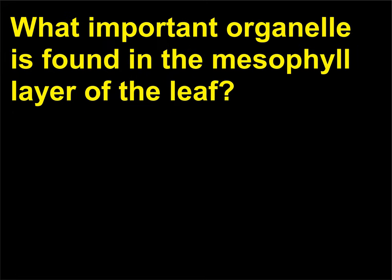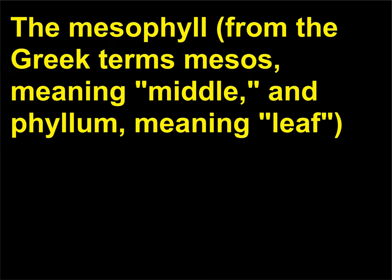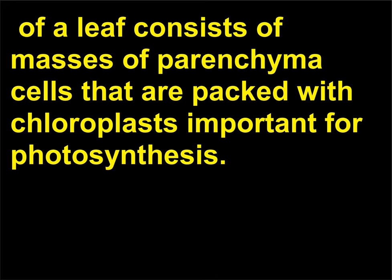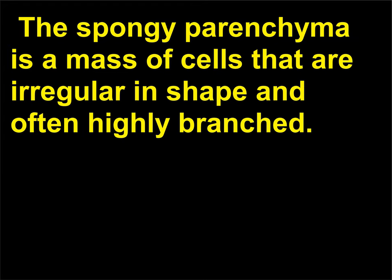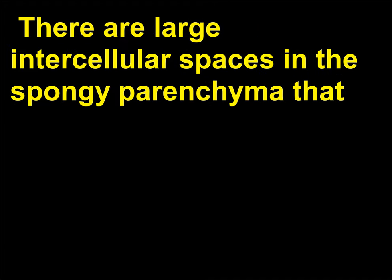What important organelle is found in the mesophyll layer of the leaf? The mesophyll — from the Greek mesos (middle) and phyllon (leaf) — consists of masses of parenchyma cells packed with chloroplasts, important for photosynthesis. The palisade parenchyma comprises columnar layers of parenchyma cells found beneath the epidermis of many leaves. The spongy parenchyma is a mass of irregularly shaped, often highly branched cells with large intercellular spaces that function in gas exchange and the passage of water vapor, connected to the stomata.